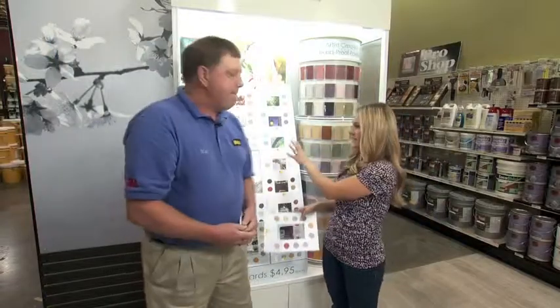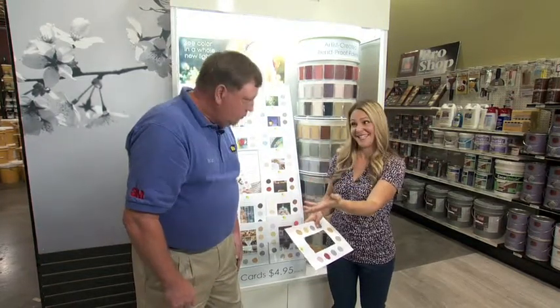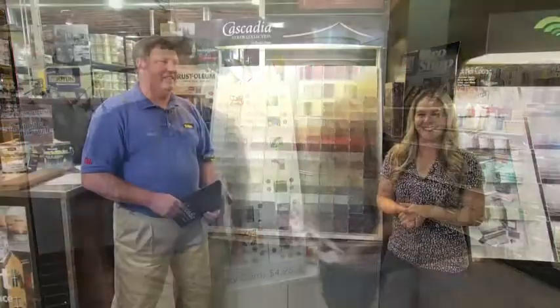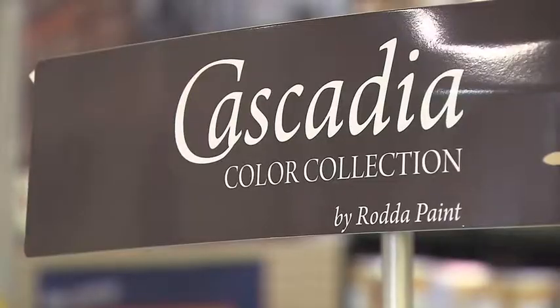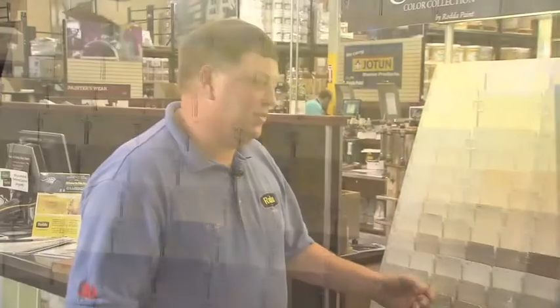Not only does this display make it easy for the customer, but you also have another display that makes it very easy to choose colors from. Rada makes it really easy when you're choosing a color for your house. Instead of standing in front of a wall of colors, you've put together the most popular colors throughout the Northwest — the Cascadia Color Collection, with 228 colors.